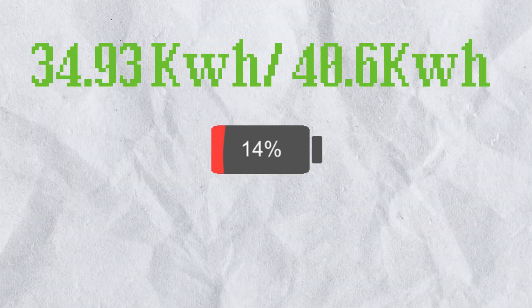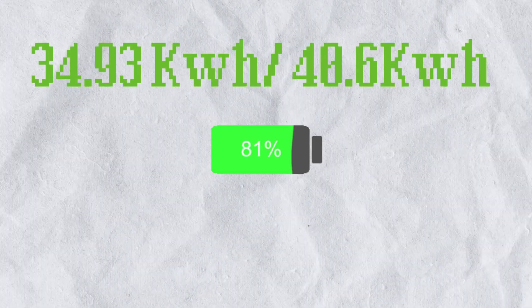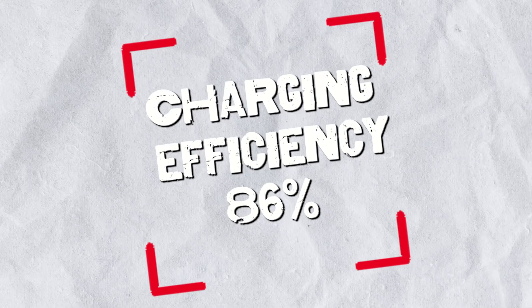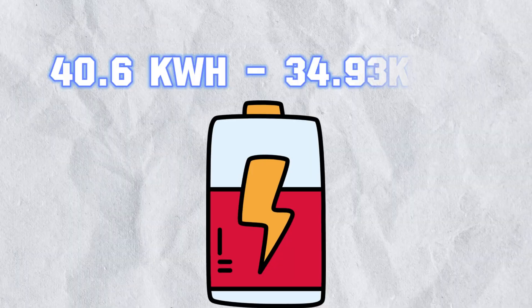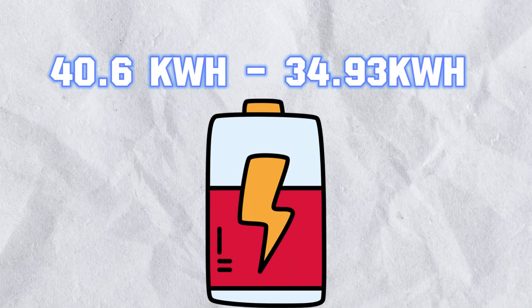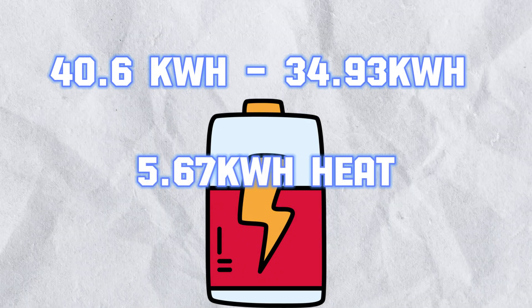The real-world charging efficiency is 34.93 divided by 40.6, which equals 86%. This means that about 14% of energy is wasted as heat during charging. Let's calculate the heat generated: energy loss equals 40.6 kWh minus 34.93 kWh, giving 5.67 kWh wasted.